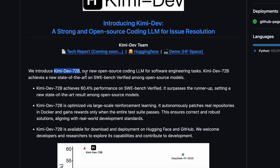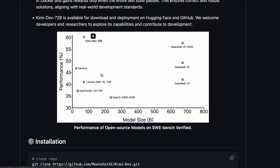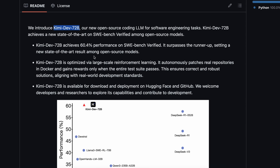So, what makes KimiDev72b stand out? Basically, what it does is take the Qwen 2.5-72b base, which is already a really strong model, and then fine-tune it using a massive reinforcement learning setup. The crazy part is, they actually have the model patch real repositories inside Docker containers, and then only reward it if the entire test suite passes. That's a huge deal, because it means the model is learning to write code that actually works, not just code that looks right.